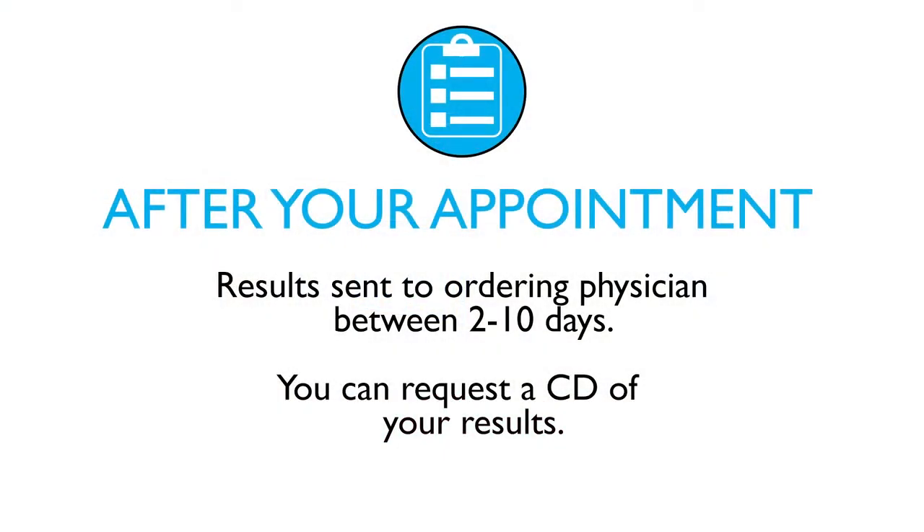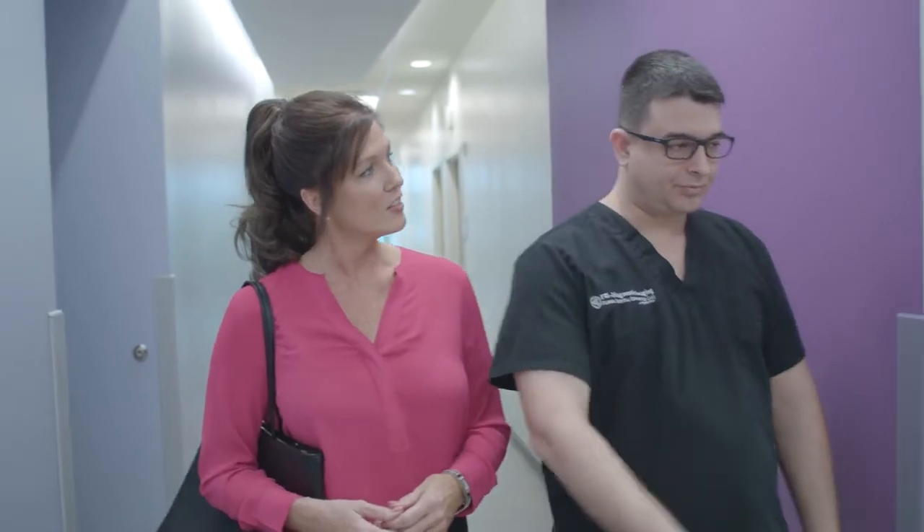After the appointment, results will be sent to your ordering physician between 2 and 10 days, and you can request a CD of your results. It is important to us that all your questions are addressed, so please reach out to your technologist for any further information you desire.